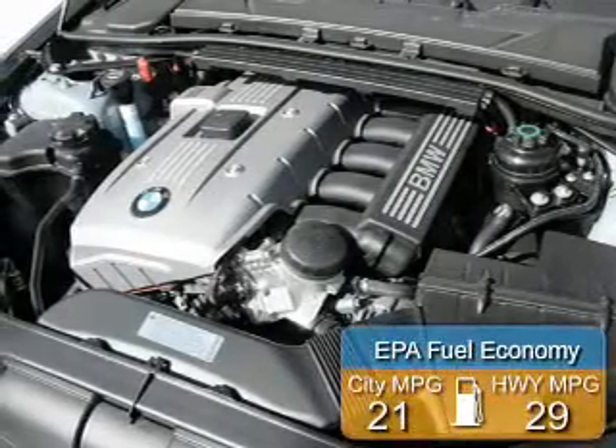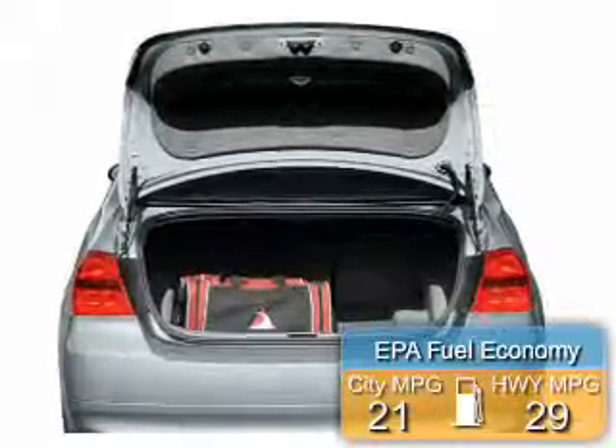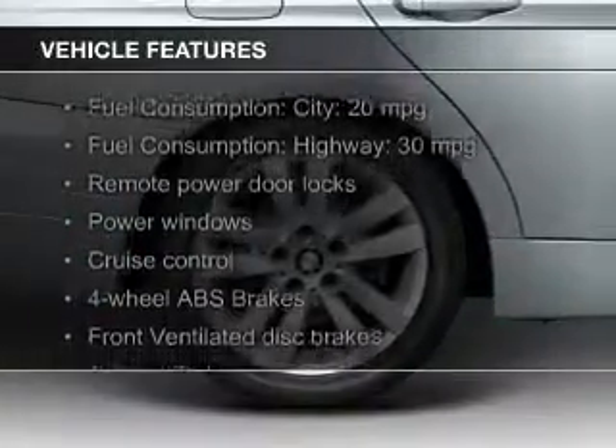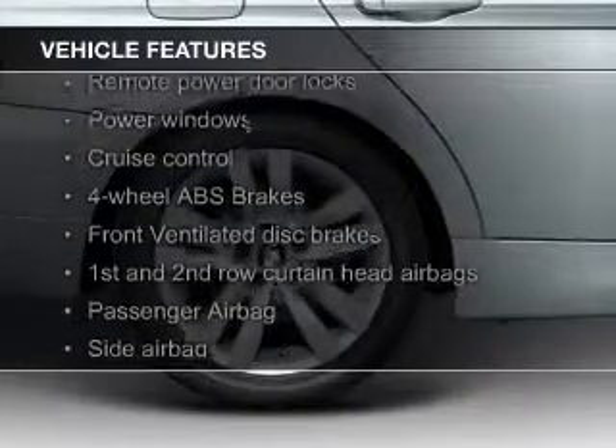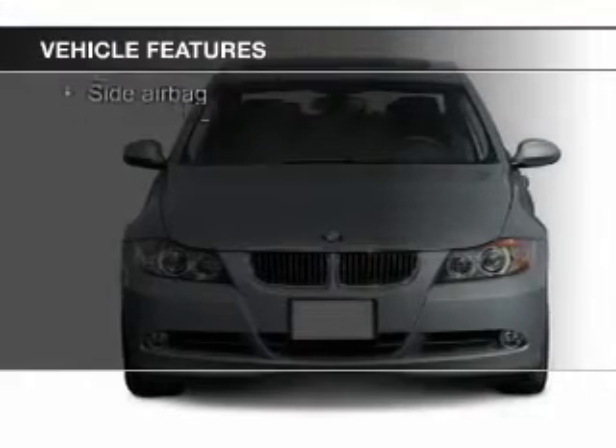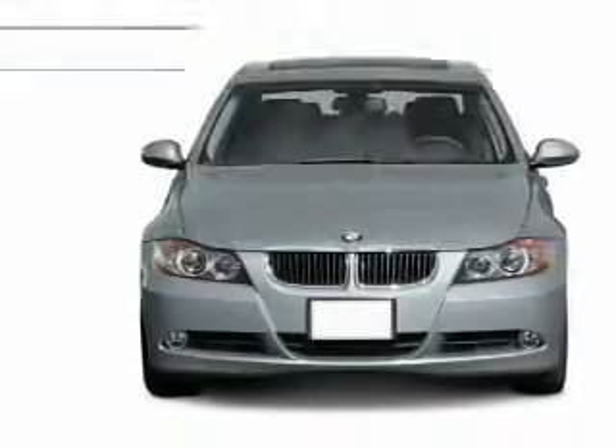Great fuel efficiency saves you money by requiring fewer trips to the gas station. The features include a power convertible top, a power sunroof, digital audio input, steering wheel controls, aluminum rims, dual temperature controls, and automatic climate control.